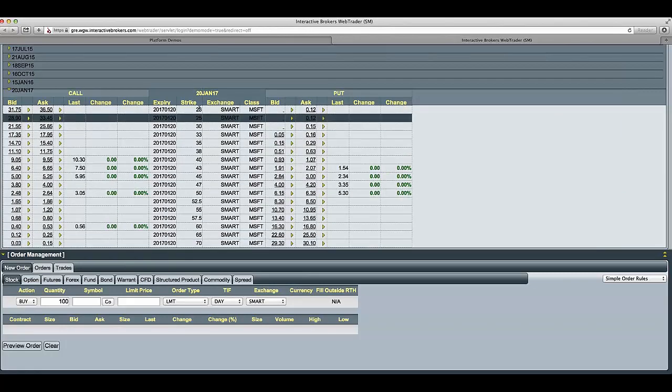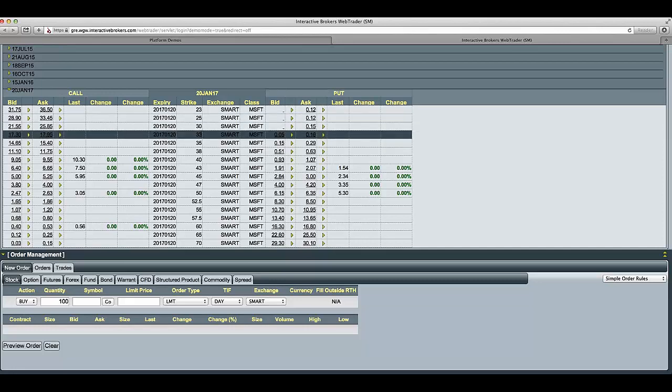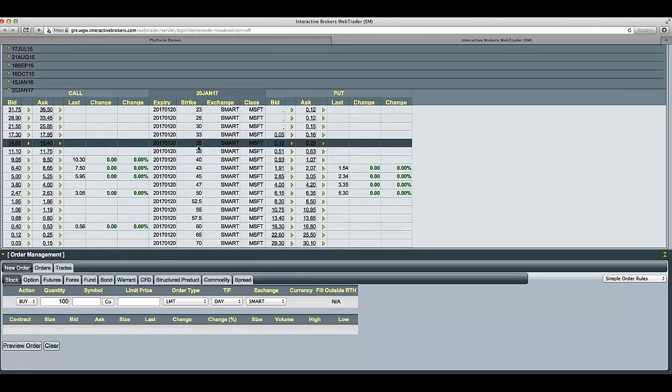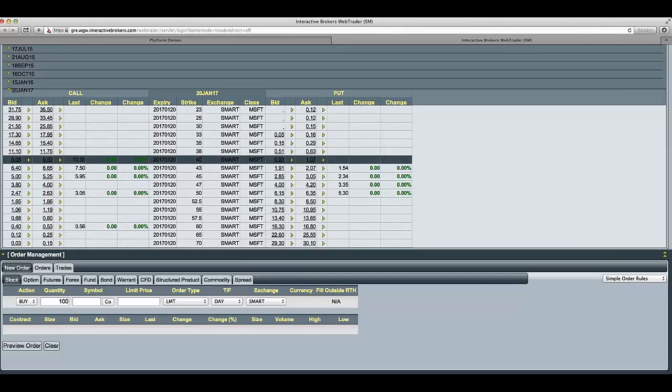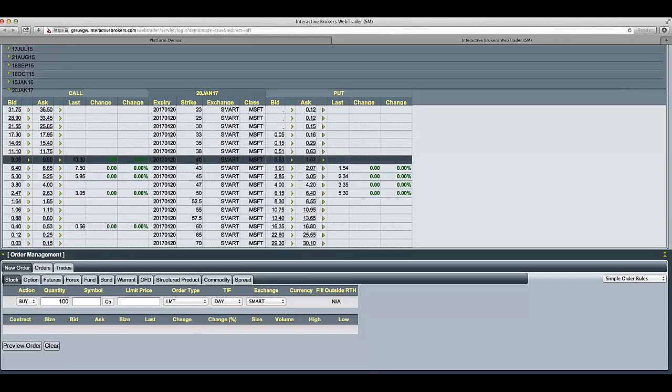And you can see down in the middle here, you have the strike prices that we could pick. On the left hand side, we have the call options. As we said, we like to go in the money — that's the particular way we like to place this trade. Other people may have different ways of doing it. We might go as low as the $40 or the $38 call. So we'll pick the $40 calls, for example.